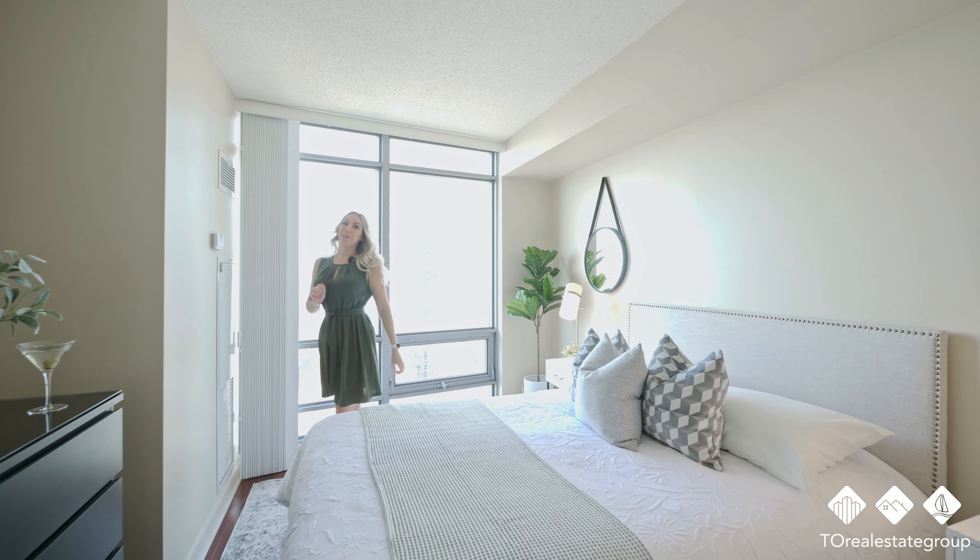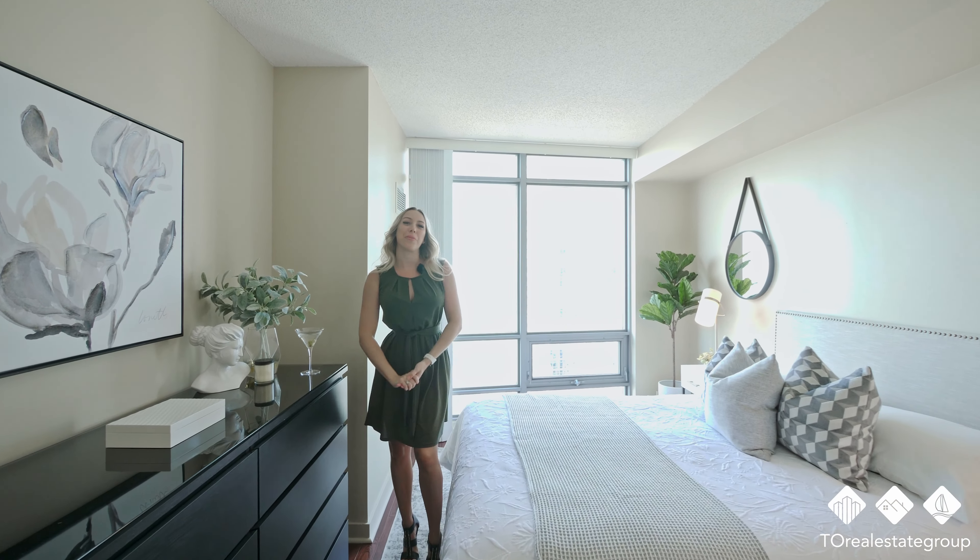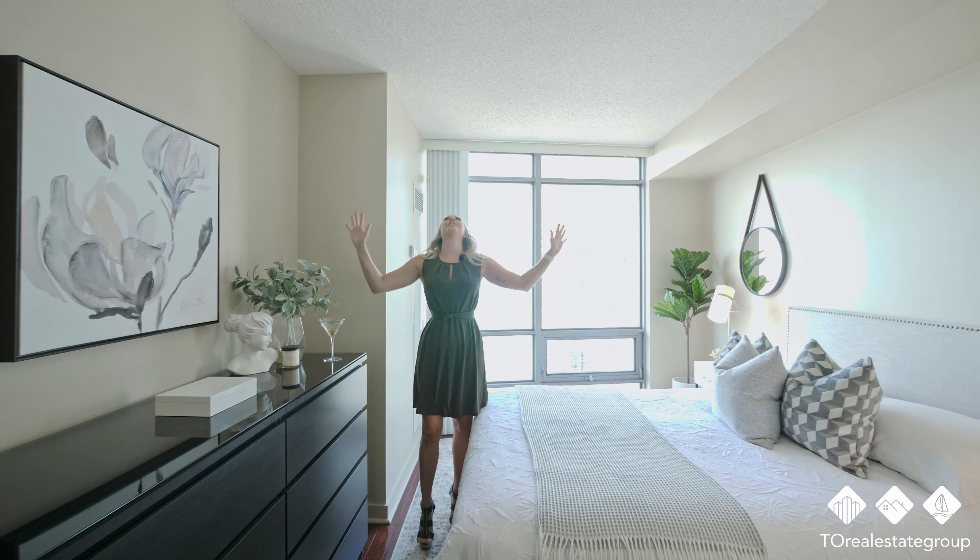This main bedroom has got to be my favorite part about the unit. Walk-in closets and ensuite bathroom? Just tell me the price already.